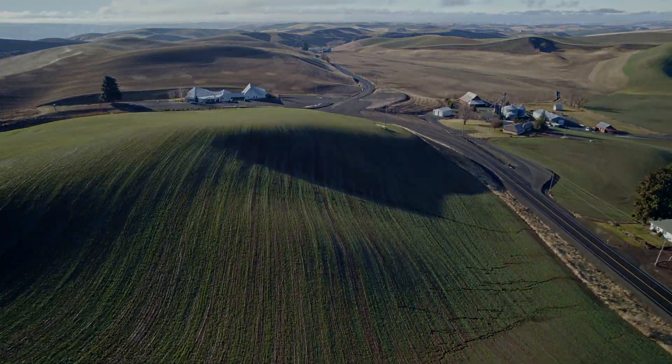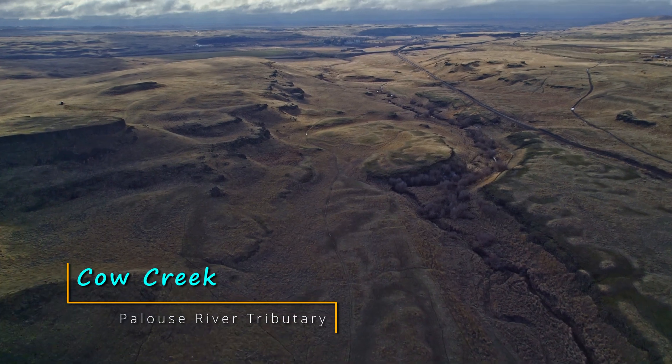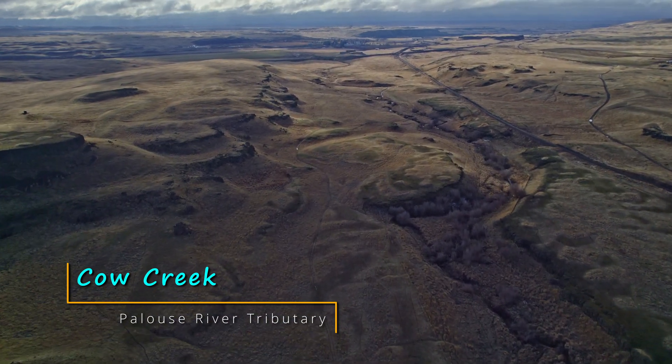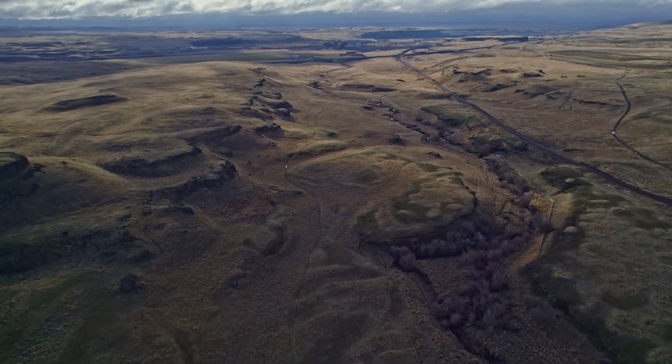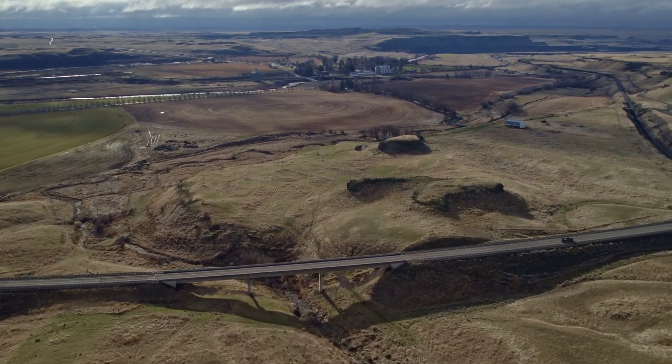West of the Palouse, travelers observe a stark landscape transformation. The curvaceous loam hills give way to the channelized scablands and their towering vertical rock walls. Visitors often wonder what caused such a dramatic change.